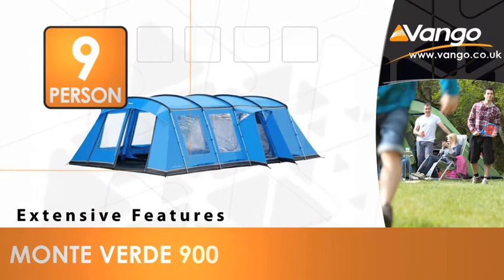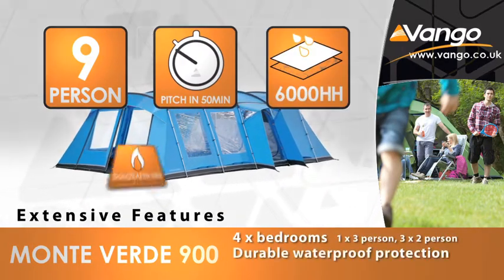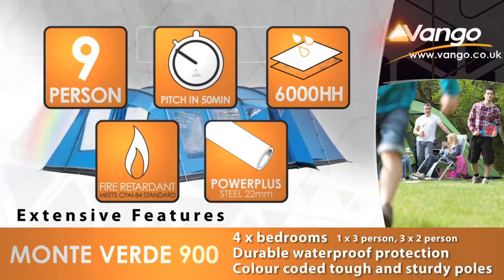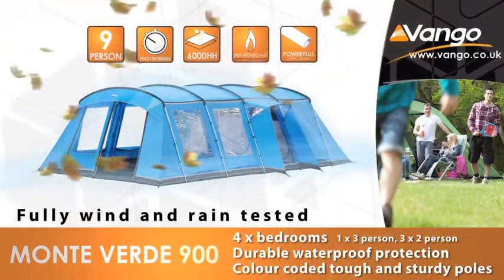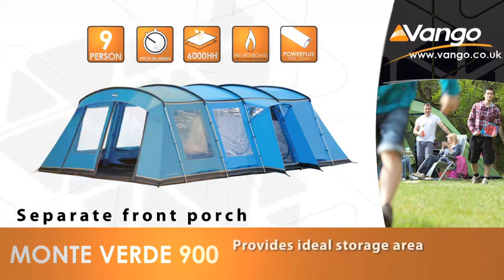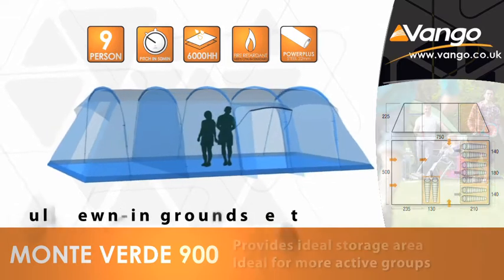The Monte Verde 900 is a fully featured tent for families or groups of friends who want to get away for the weekend or a longer family holiday. All Vango tents are fully wind and rain tested to give you maximum protection, and the separate front porch provides a large storage area making it ideal for more active groups.